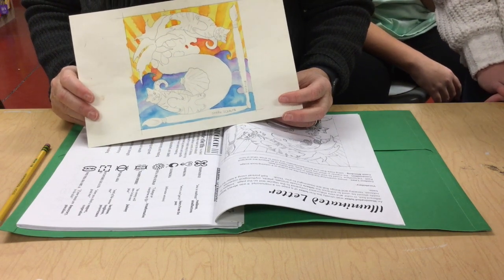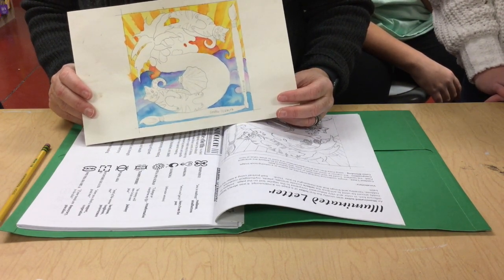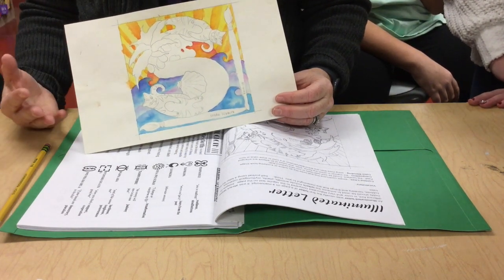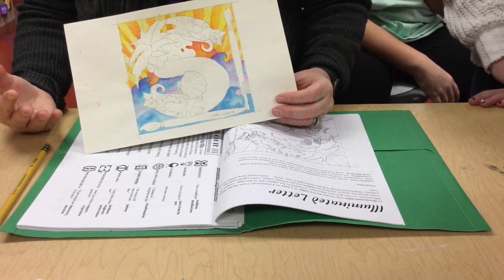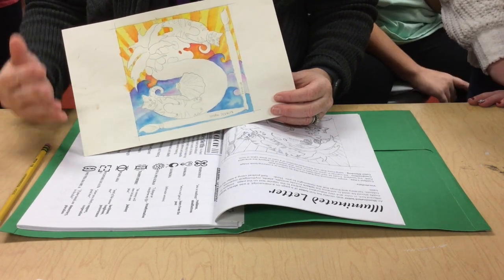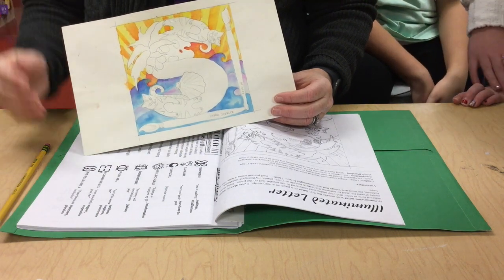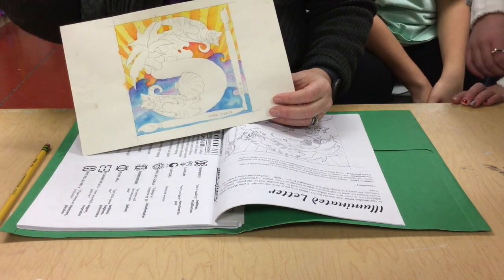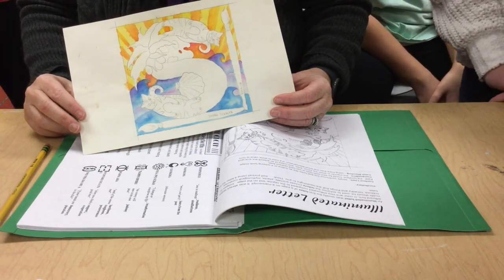This is based off of medieval manuscripts. The illuminated letter was usually an important letter — it was the first letter. It was quite fancy and sometimes had gold leafing to it. Usually it would reflect something that might happen in the story you're about to read, or if it was a Bible, something to do with whatever that passage was about.